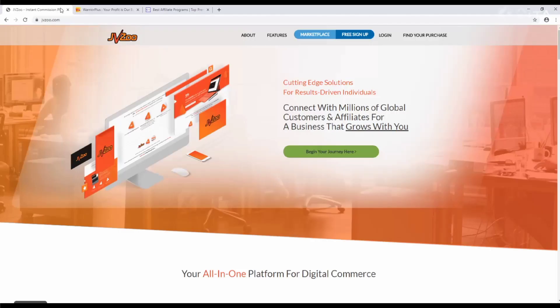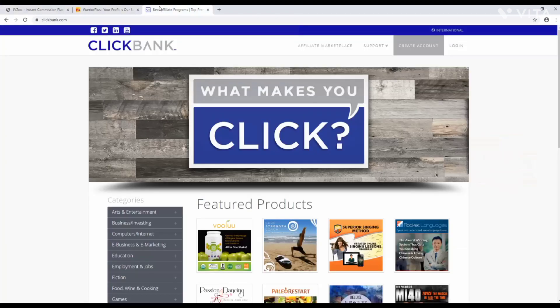But why not take things a step further? By adding your products to JVZoo, Warrior Plus and ClickBank, you can potentially skyrocket your sales. In this presentation, we'll look at how this works.